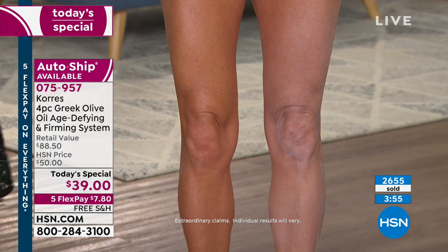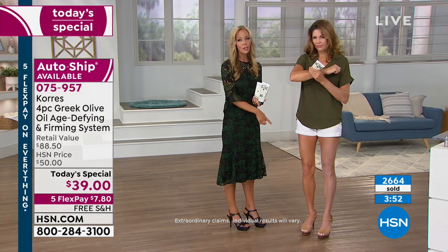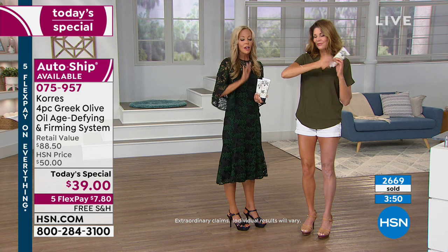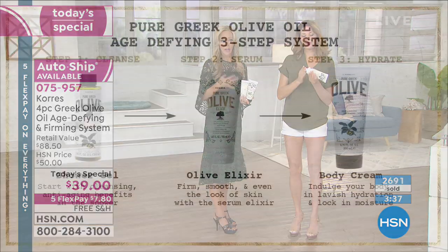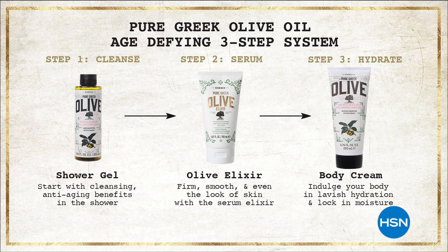No fillers, mineral oils, silicones, or parabens — to give you results you never thought could be possible. With the new Elixir you can use it on the face, on your neck, your décolleté, anywhere you have sagging skin or loss of firmness. It's so easy to do: you've got your shower gel as your nourishing treatment to cleanse, then your serum for the face and body once a day, and then you layer on the body cream for that intense hydration to lock in that moisture. Your skin will never look better.